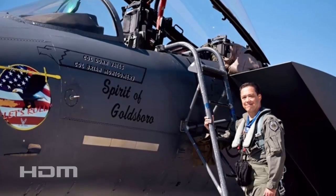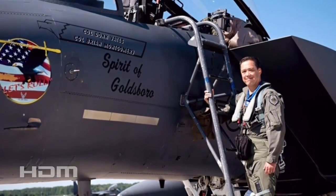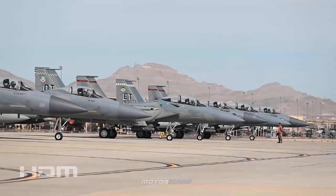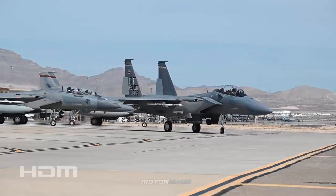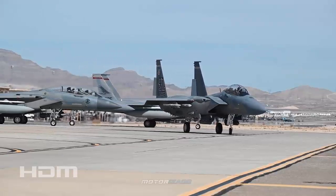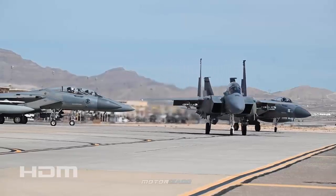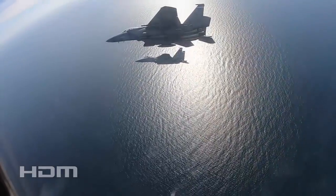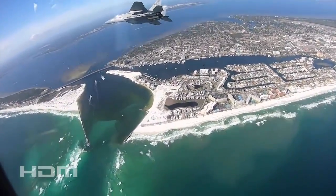As per Don Yates, the Executive Director at Boeing Air Force Fighters and Trainers Business Development, six F-15EXs are due for delivery in the timespan between the end of fiscal year 2023's fourth quarter and fiscal year 2024's first quarter. Four of these planes will join X-1 and X-2 at Eglin Air Force Base in Florida, while the remaining two are anticipated to arrive at Kingsley Field in Klamath Falls, Oregon.